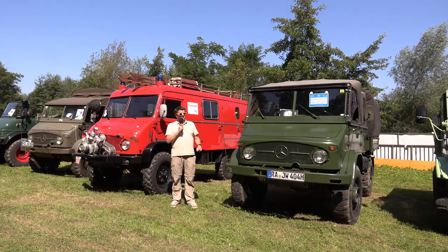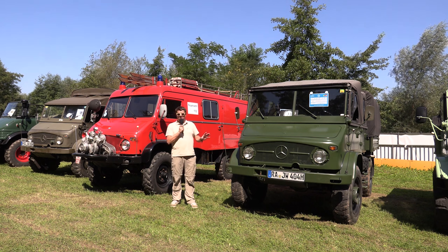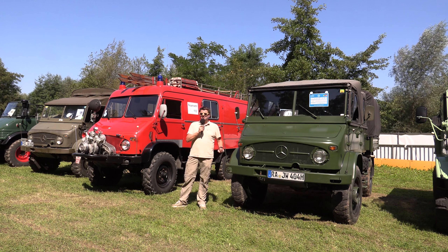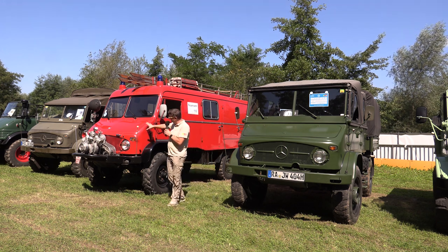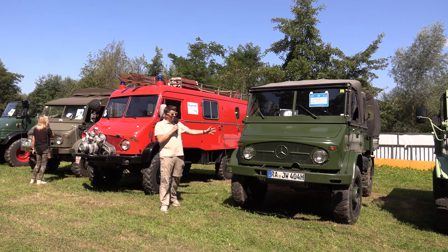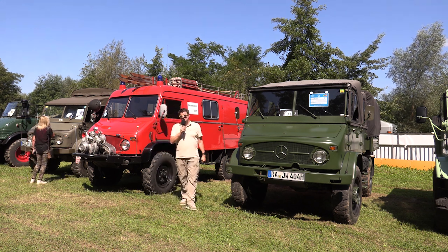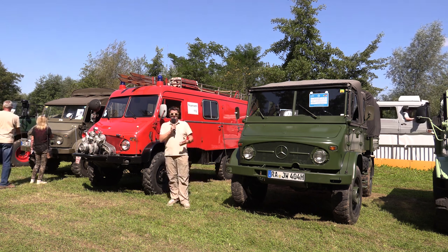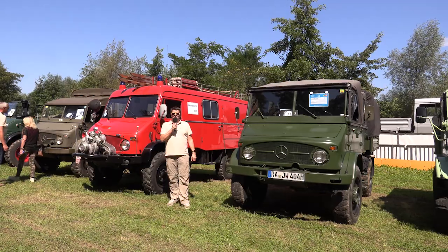Ich stehe hier jetzt zwischen zwei Klassikern aus der Unimog-Welt: einmal dem Unimog 404 in der Militärversion und einmal dem Unimog 404 in der Feuerwehrversion. Besonderheit bei diesem Unimog zum Beispiel ist eine Doppelkabine – sehr selten beim Unimog 404. Und das hier ist das klassische Feuerwehrauto. Zwei wunderschöne Unimog, auch mit dabei beim Korso.